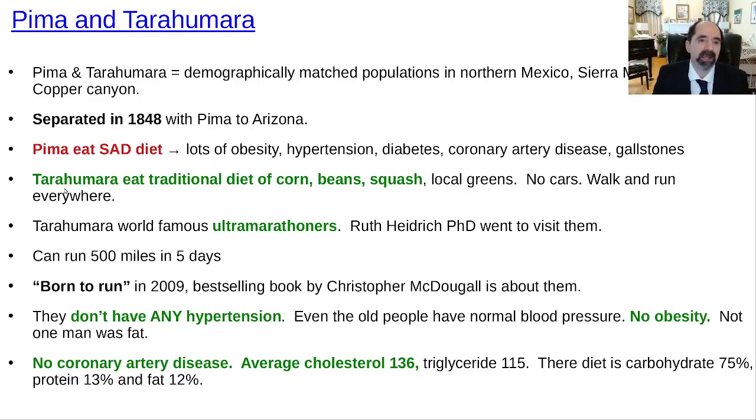If you type 'Pima Tarahumara' into your internet browser, you'll see comparison pictures — it's pretty obvious. It's not just the fastest Tarahumara who can run 100 miles or 500 miles in five days — all of them can do that. They're incredibly healthy and have incredible endurance. Nathan Pritikin specifically said he wanted to pattern his diet after the Tarahumara because of their incredible endurance.